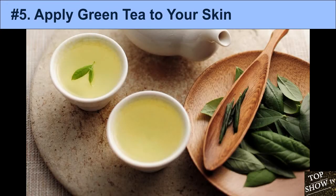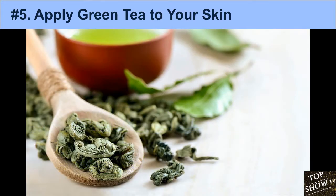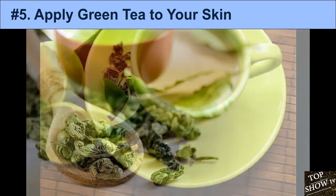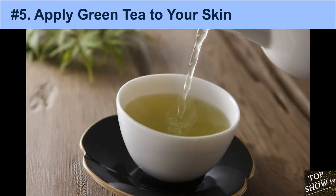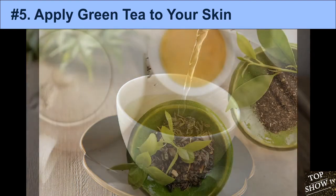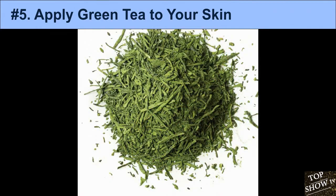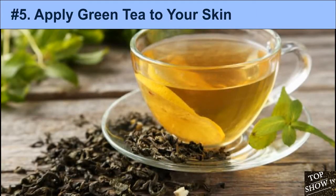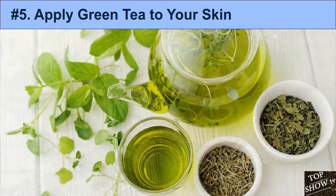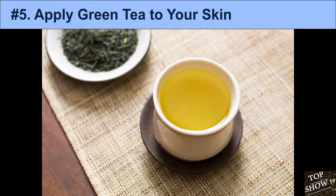5. Apply Green Tea to Your Skin. Green tea is very high in antioxidants. There aren't any studies exploring the benefits of drinking green tea for acne, but applying it directly to the skin has been shown to help. The flavonoids and tannins in green tea help fight bacteria and reduce inflammation. The major antioxidant, epigallocatechin-3-gallate (EGCG), has been shown to reduce sebum production, fight inflammation, and inhibit the growth of P. acnes. Multiple studies show that applying a 2–3% green tea extract significantly reduces sebum production and pimples.